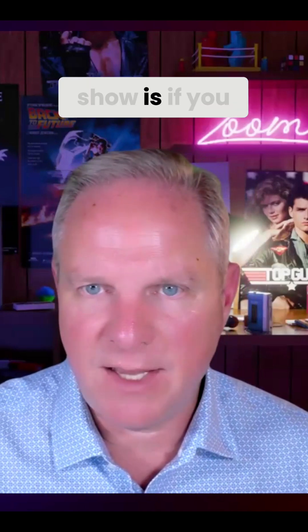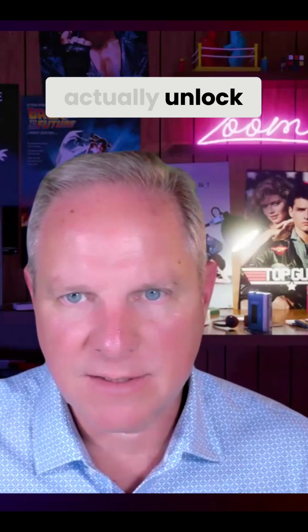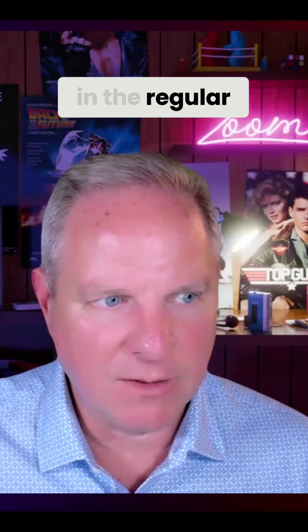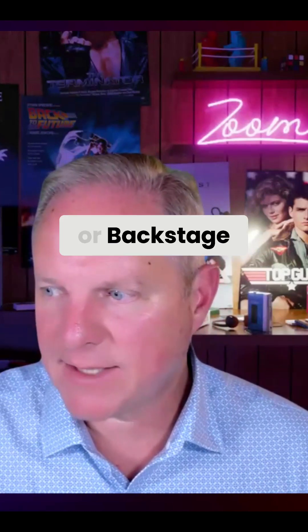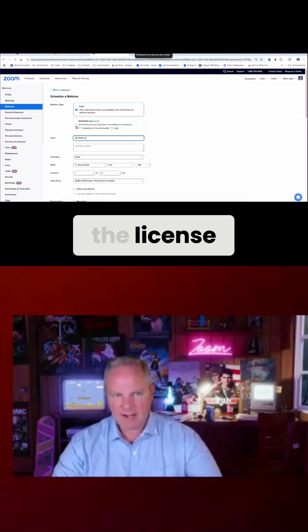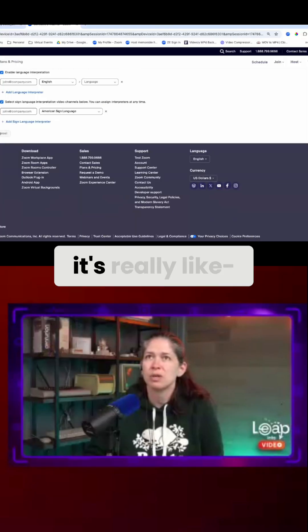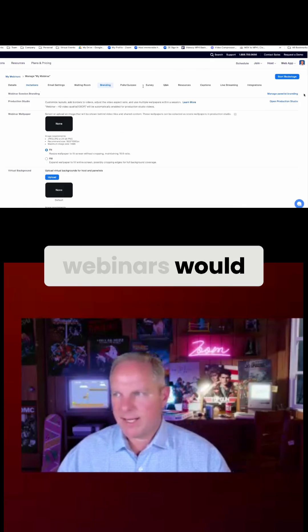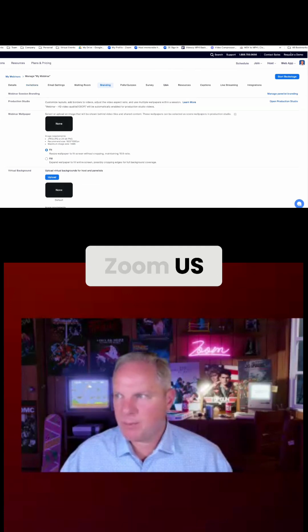But if you do have a Zoom Events license, you could actually unlock some of the premium features in the regular web portal, such as simulated live, our backstage green room — which I didn't even touch on. Because I have the license, I can do simulated live. I can use the backstage. Backstage is great — it's honestly my favorite part of this entire experience. I can do this session branding. So even your webinars would get upgraded because you get these features enabled in the regular Zoom US portal as well.